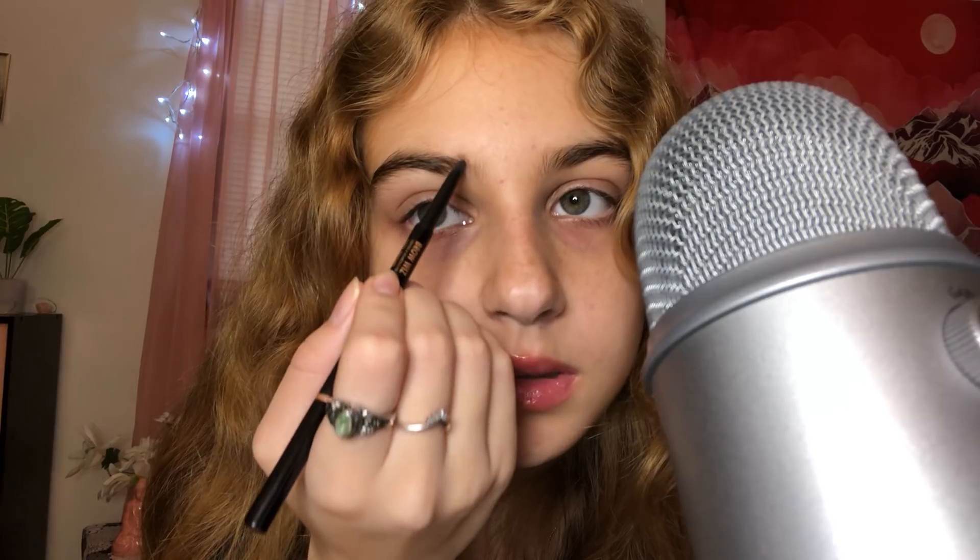And then I have my Anastasia Brow Wiz in Soft Brown. I really liked this stuff but I don't use it as much anymore because I've been using the brow gels with the super skinny tip. It is over 20 bucks — I think it's 21 or something.